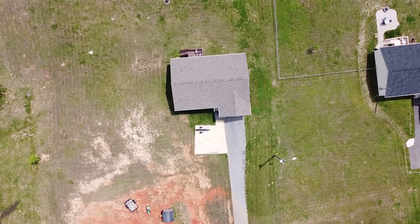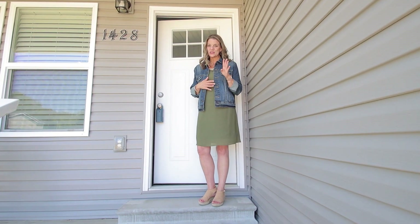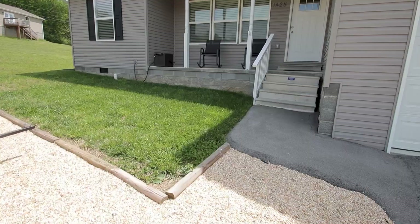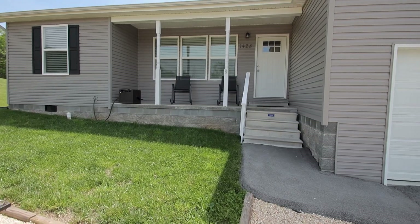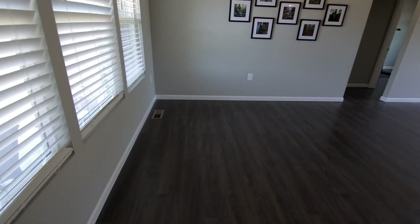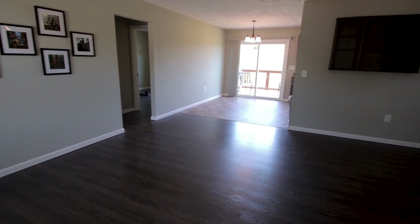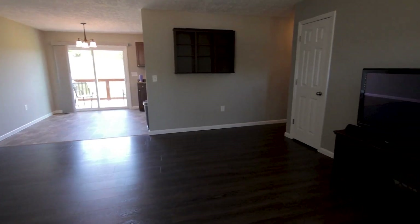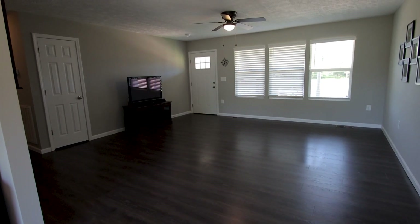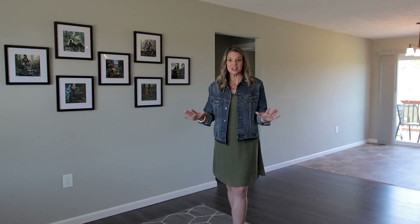Welcome to one-level living here in White Pine, Tennessee. Built in 2019, this house is just four years old. You will not find a more pristine, move-in ready home on a little over an acre lot for just $245,000. Come on in, let's take a look. The living room here is super spacious.